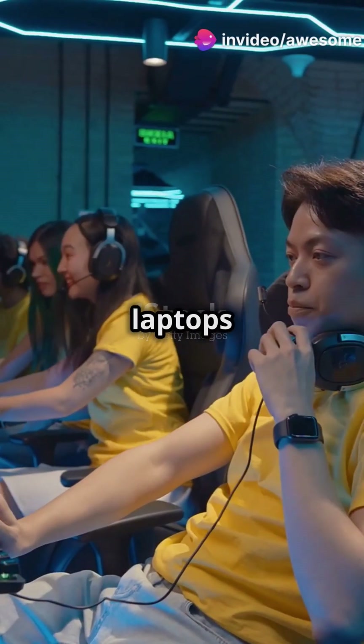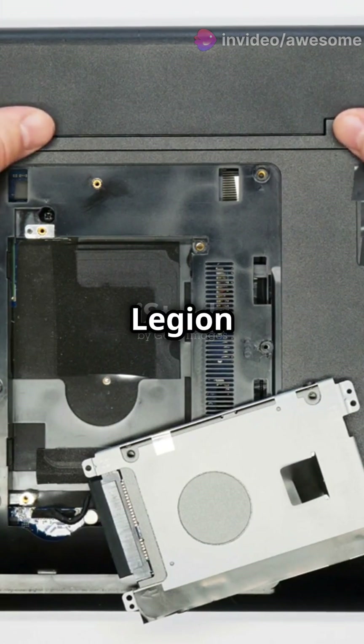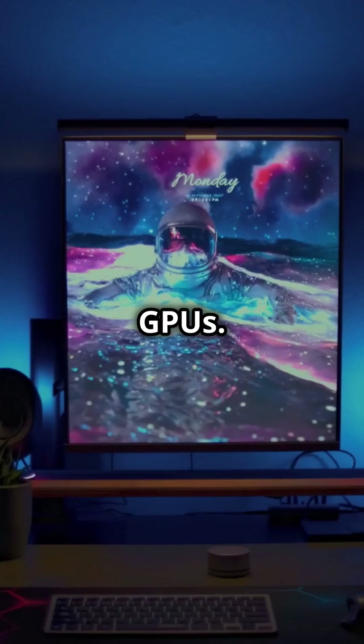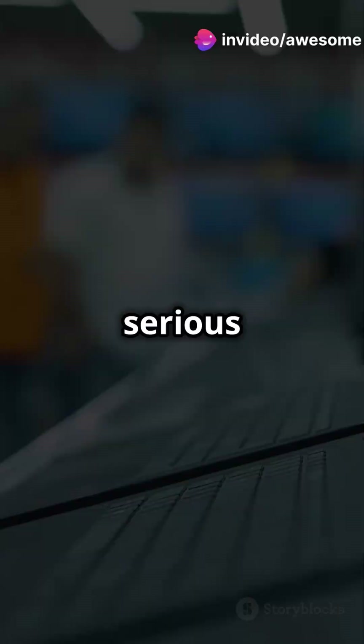Why do gamers swear by Lenovo's new Legion laptops with RTX 5050? Let's find out! Lenovo has just dropped a bombshell with their new Legion gaming laptops, featuring the beastly Nvidia RTX 5050 GPUs. These powerful machines promise next-level performance, making them a top pick for serious gamers.